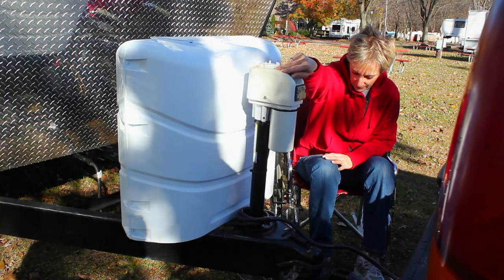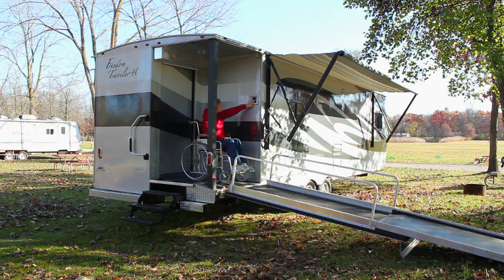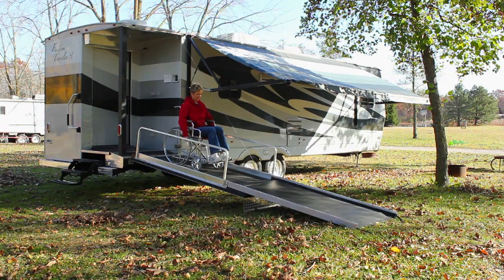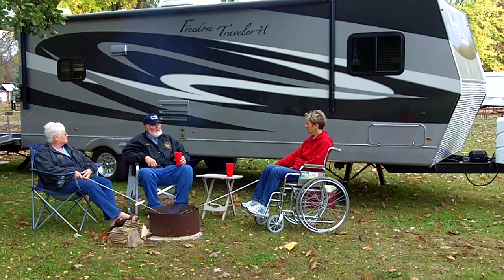Conceived from the simple idea of making the outdoors more accessible for the handicapped, the Freedom Traveler HRV gives the disabled the opportunity to freely travel and the accessibility to explore and enjoy the outdoors naturally.